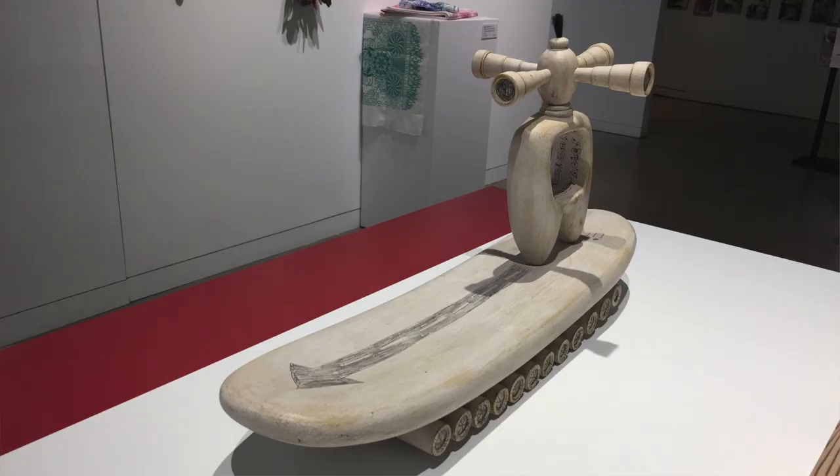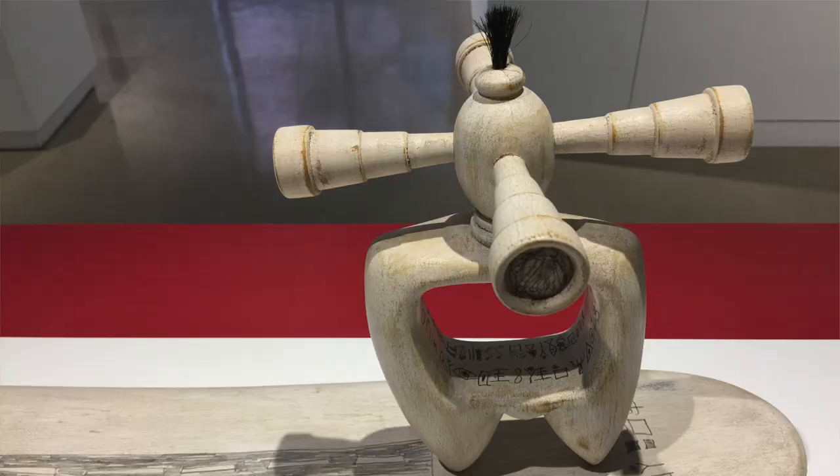I did not realize that Beth Ireland's piece has a sprinkler, which is traditional — you sprinkle the fabric as you iron it. So it's a built-in sprinkler for the ironing board.